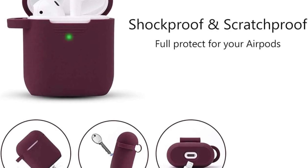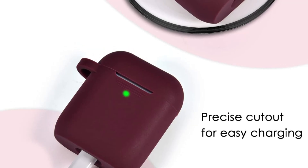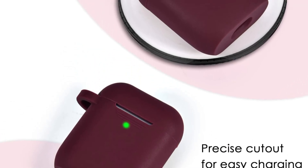It offers essential protection against scratches, drops, and dust. The soft material provides a shockproof barrier while maintaining a slim and lightweight profile, ensuring your AirPods stay safe without adding unnecessary bulk.